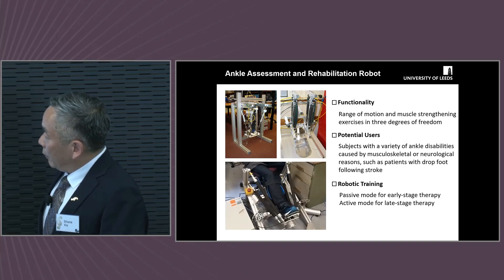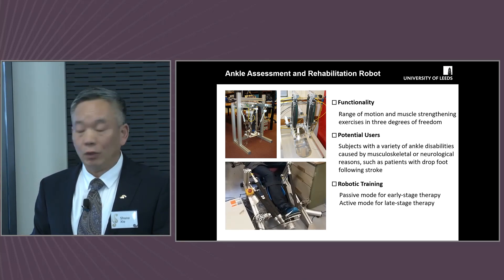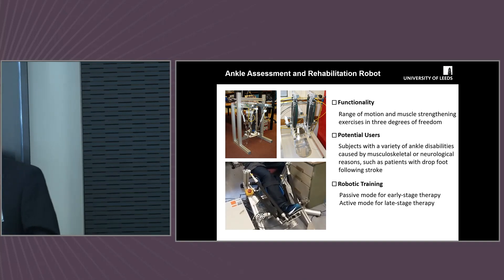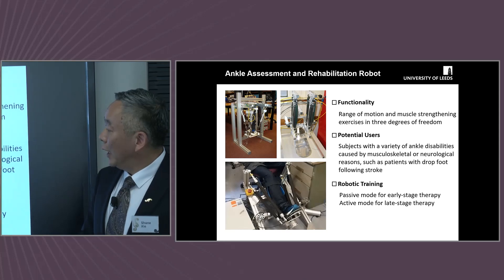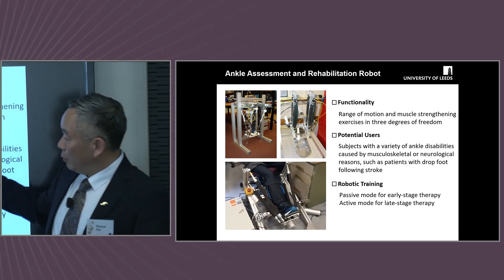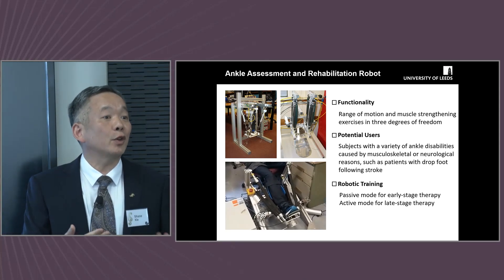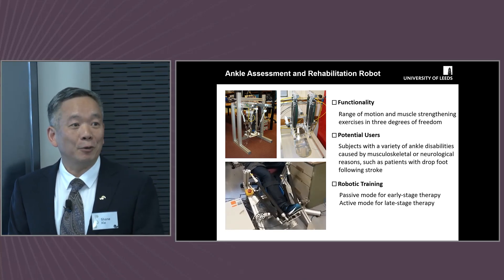We are also one of the active groups working on ankle rehabilitation robots. One of my research fellows used his ankle for testing this robot. It can achieve the full range of motion and also perform force control. The potential users include stroke patients with dropped foot, cerebral palsy patients, and people with sports injuries — if you play soccer or ice hockey, you almost certainly have ankle injuries.